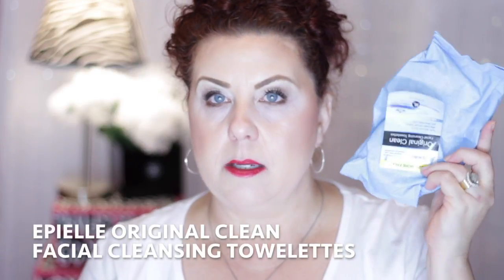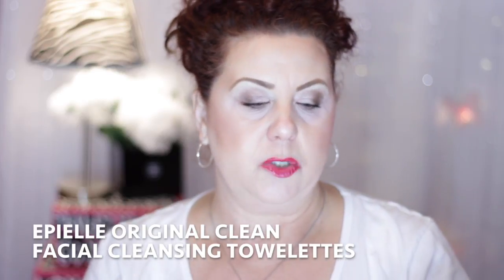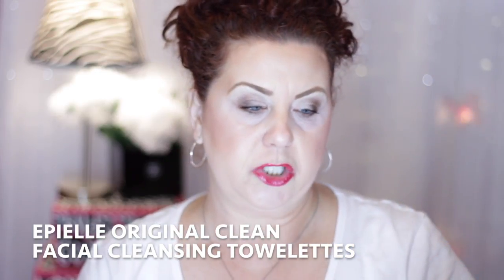Then my trusty makeup wipes — this is the Apple Original Clean facial cleansing towelettes from Big Lots. I buy these in bulk, usually six at a time. They're $2.50 and they work really well. I mainly use them for swatches and spot-cleaning brushes, but they're okay for taking off makeup too. I do recommend using a proper makeup remover first and then doing a second cleanse — the wipe just takes the makeup off, it doesn't actually clean your skin.